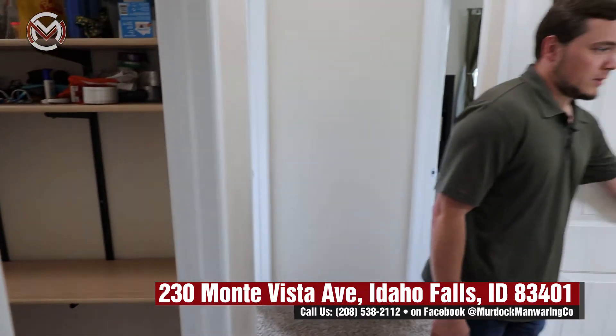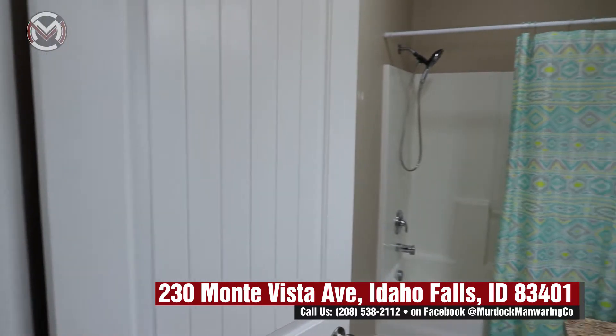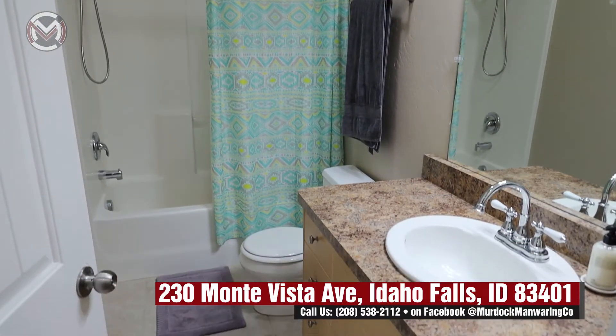There are two bathrooms in this home, both of them rebuilt as well. New everything — new appliances, new plumbing, new sinks, counters — all done from the ground up.